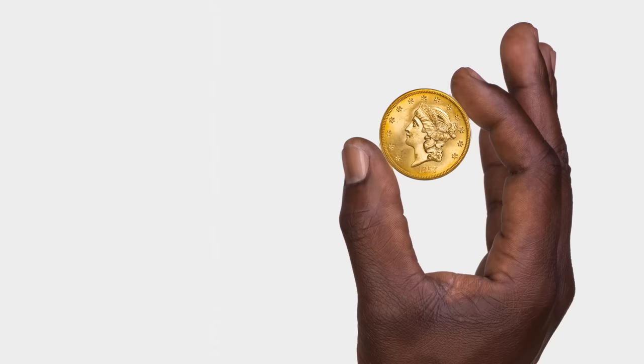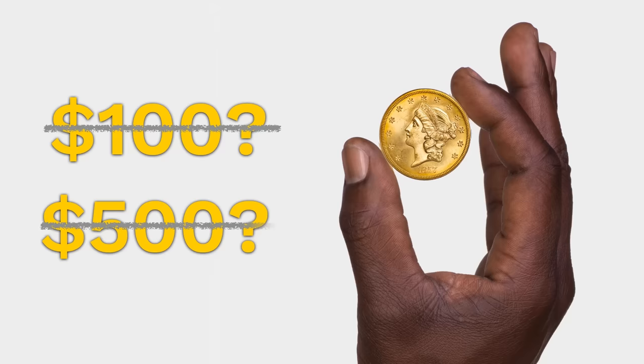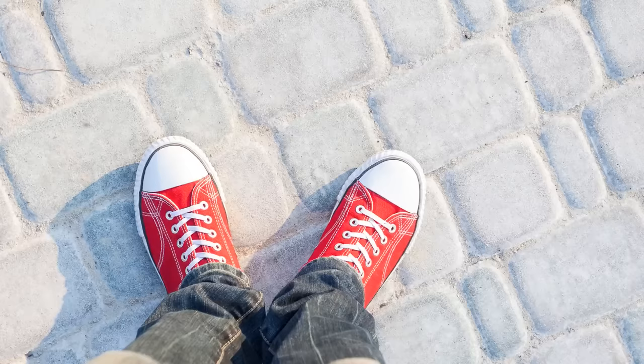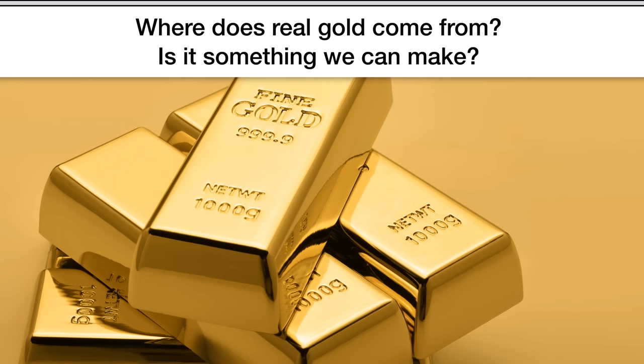One ounce of real gold — that's the amount of gold in a coin about this size — is worth, well, what would you guess? $100? Nope. $500? No. One ounce of gold is worth over $1,000. It's one thing to find a penny or a nickel lying on a sidewalk somewhere. Imagine if you found a coin like this instead. But where does real gold come from? Is it something we can make? What do you think? Now would be a good time to pause the video and discuss.